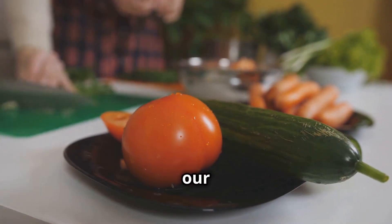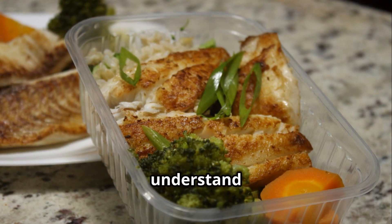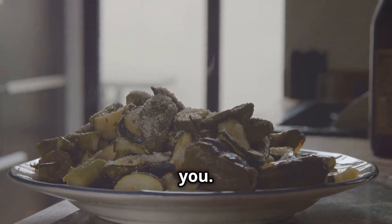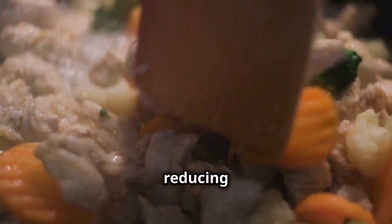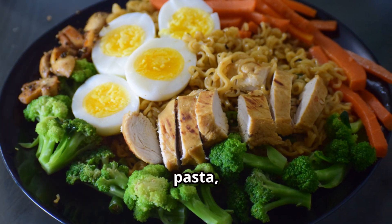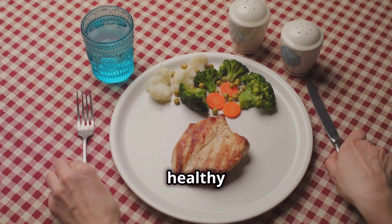Before we dive into our delicious low-carb chicken and veggies recipe, let's take a moment to understand what a low-carb diet is and why it might be beneficial for you. A low-carb diet focuses on reducing your intake of carbohydrates, which are found in foods like bread, pasta, and sugary snacks. Instead, you'll eat more protein and healthy fats.